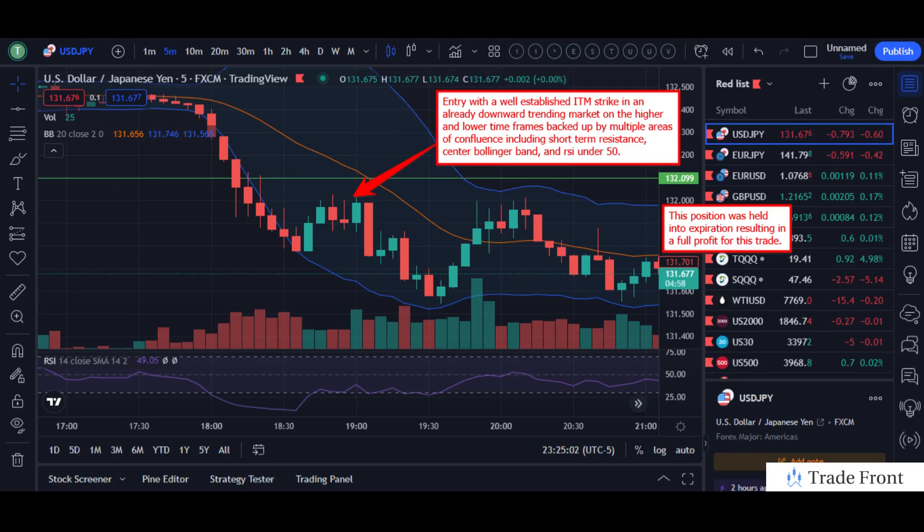Hey, how's it going today everyone? Hope you all had a fantastic day out there today. Just want to bring you in here for this trade we had on the USD/JPY pair for tonight's shadow trading session — a fairly short and simple explanation for this trade, a very clear cut entry to expiration trade.